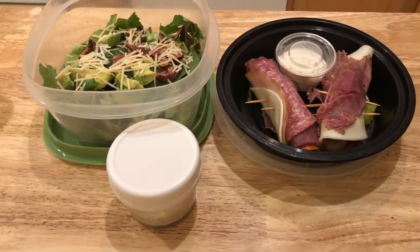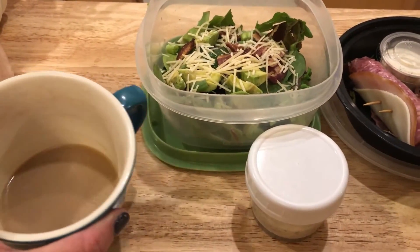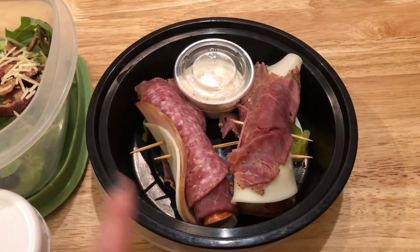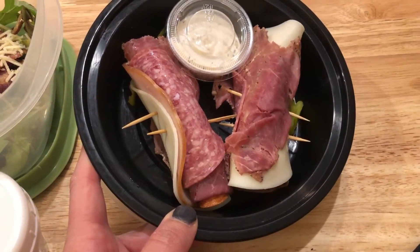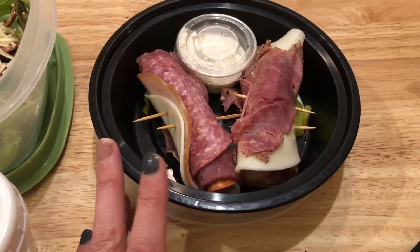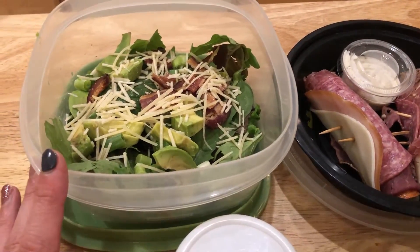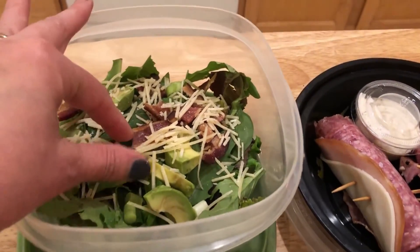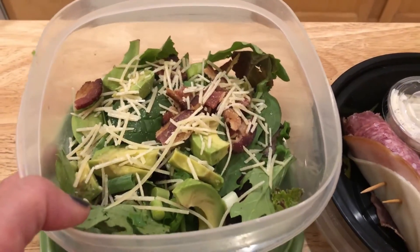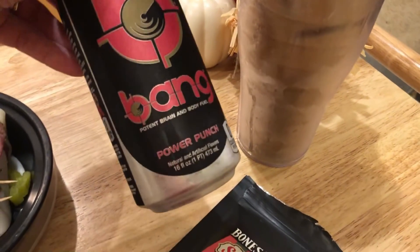I'm getting ready to head out for work and packing my lunch. I'm not hungry this morning, so I'm not eating breakfast. I meal-prepped these Italian sub roll-ups — that meal prep video went up this morning, linked in the cards and description. I have two roll-ups plus a tablespoon of creamy Italian dressing. I also made a salad just in case: about a cup and a half of spring mix, a little shredded Parmesan and Romano cheese, one slice of bacon, a quarter of an avocado, and more creamy Italian dressing.